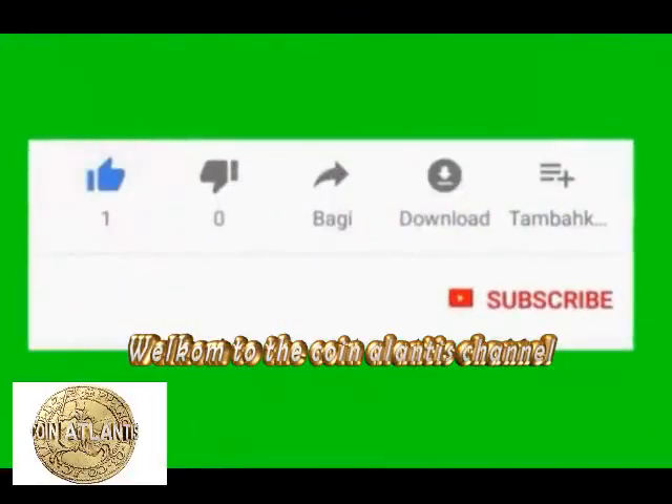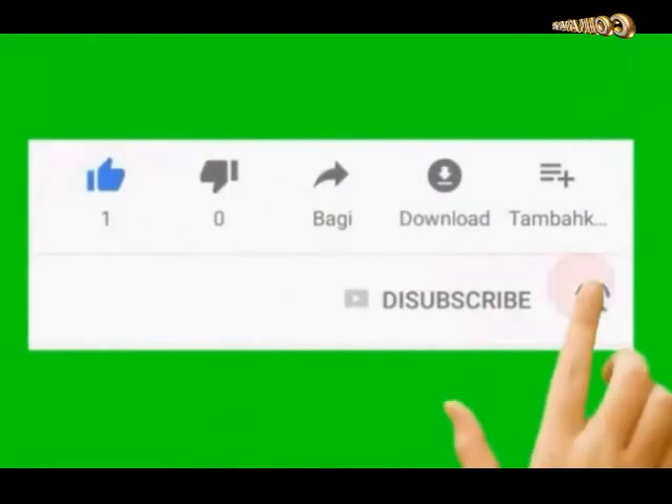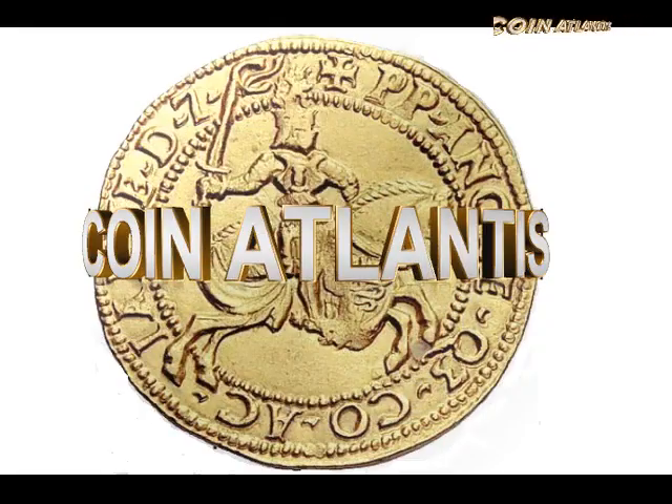Welcome to the Coin Atlantis channel, the old and rare coins channel. Do not forget to click on the like button and activate the subscription bell so you receive all new content on our channel.